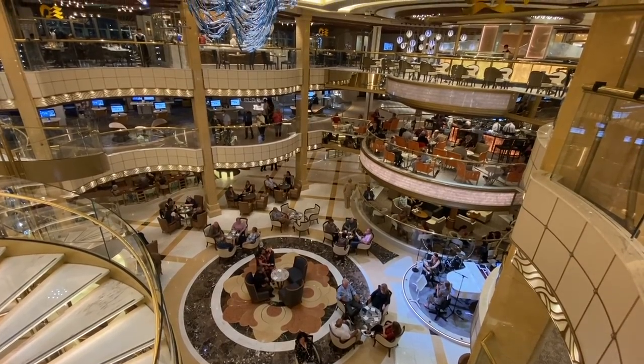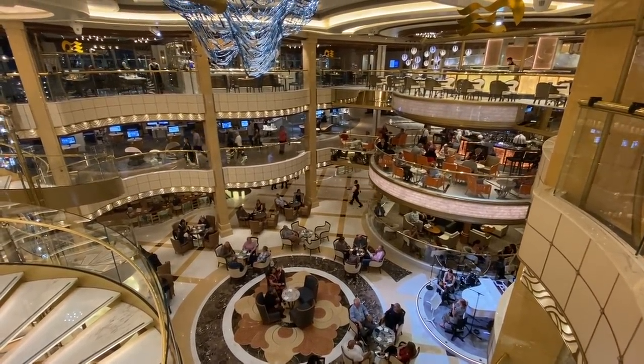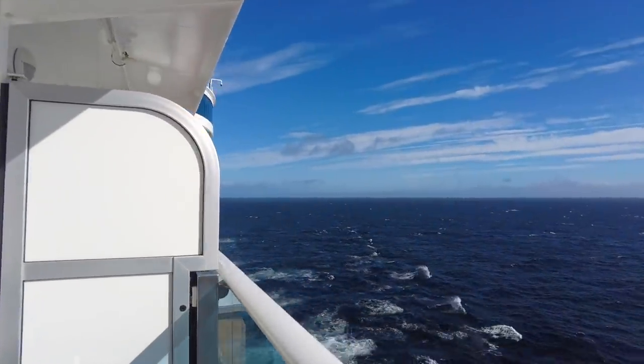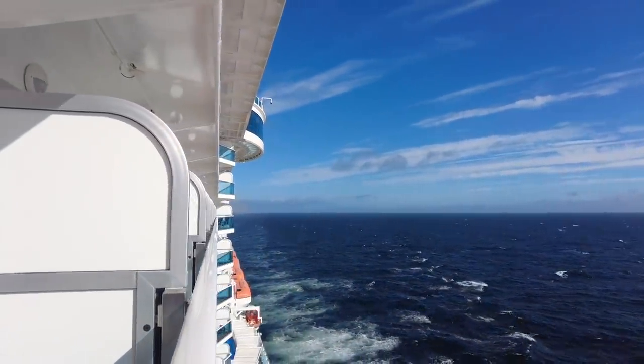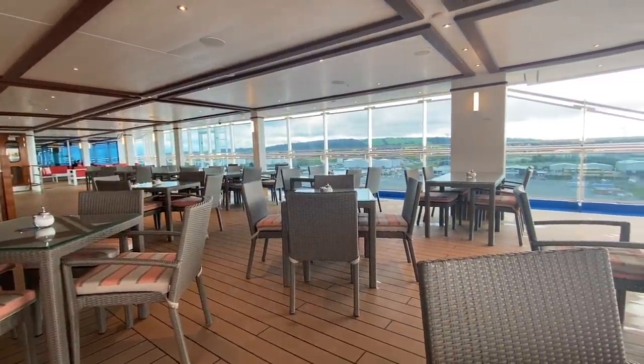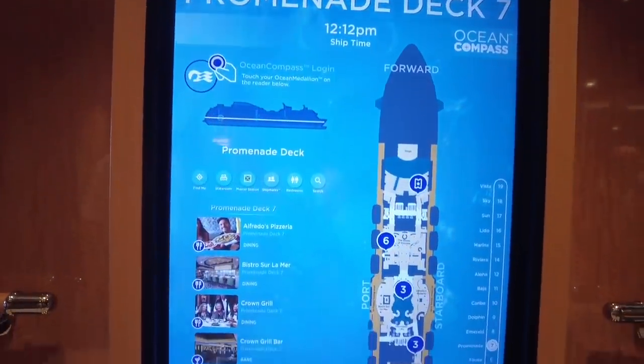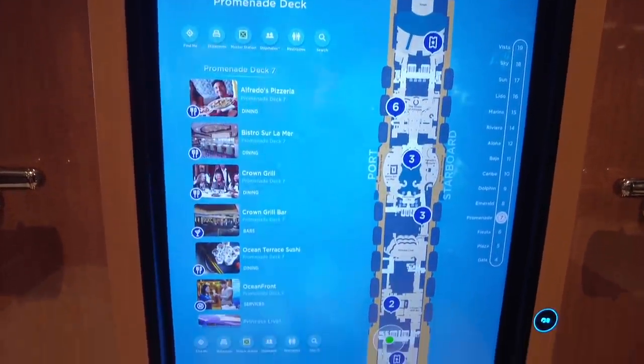I was cruising on the Sky Princess and the first thing I did when I got on board was try to find my cabin. I have no sense of direction and I rely a lot on deck plans and maps. I took this cruise with my dad and we both have no sense of direction — usually we rely on my mum and my brother — but we were on our own on this cruise. I'm happy to say that there were deck plans in the app and these big screens everywhere with deck plans, so even I mostly managed to find my way around.